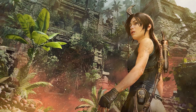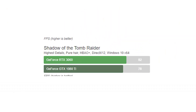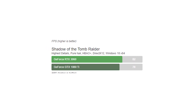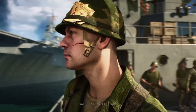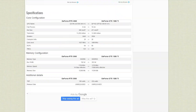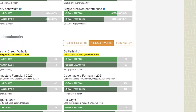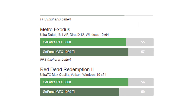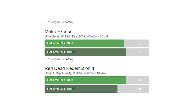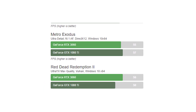Now let's look at 1440p performance. In Shadow of the Tomb Raider, the 1080 Ti averages 78fps while the 3060 averages 82fps. In Battlefield V, they had a very close run, with the 1080 Ti winning by just one frame at 98fps versus the 3060's 97fps. In Metro Exodus and Red Dead Redemption 2, the 1080 Ti also offers a slightly better performance, averaging 57fps compared to the 3060's 55fps.